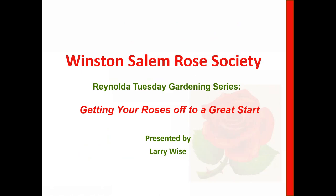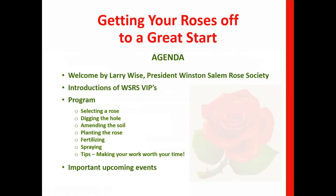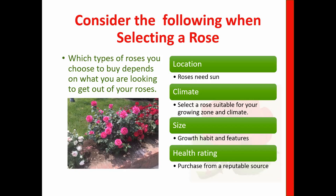How many of you here are master gardeners? And first-time rose growers — okay, that's good. This is the agenda: introductions of Winston-Salem Rose Society VIPs — Georgia Moore is our new webmaster, and Kathy Owens is our corresponding secretary who handles the clippings. We're going to talk about selecting the rose, digging the hole, amending the soil, planting the rose, fertilizing, spraying, and tips to make your work worth your time.